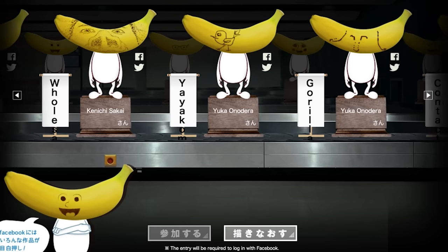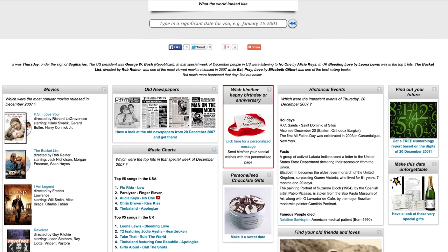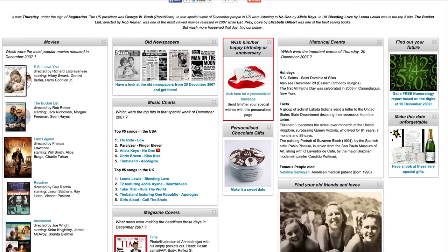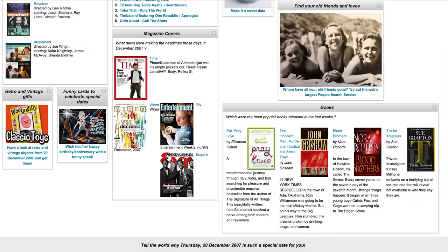Take your favorite clip and tattoo it onto a banana. If you make a mistake, you can always Take Me Back, which shows you what was happening on the day you were born — like what magazine covers were out, or what music was topping the charts.